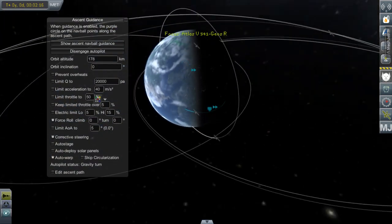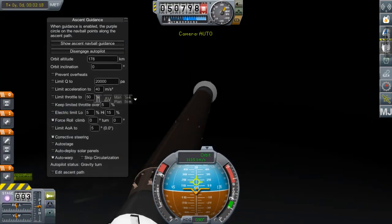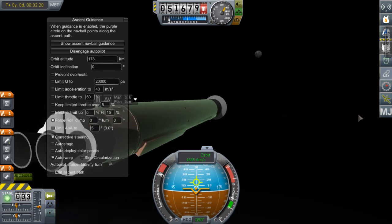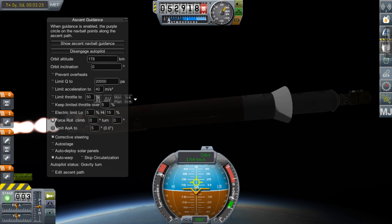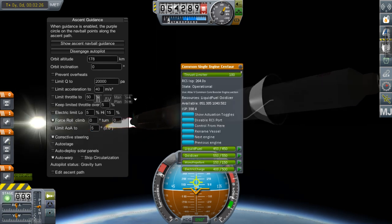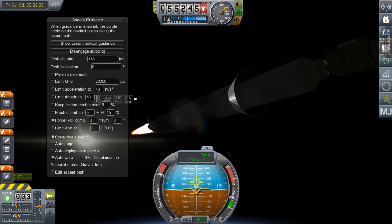Now I know this is a bit of a change from the last few videos I've done, which have been mainly realism overhaul for the real space program with potential launch vehicles.